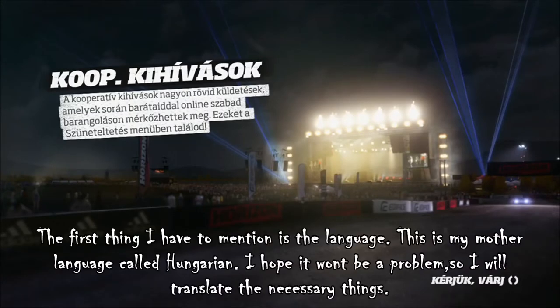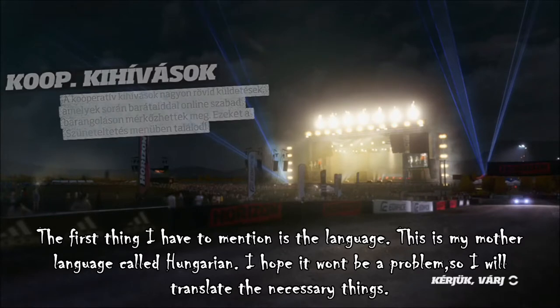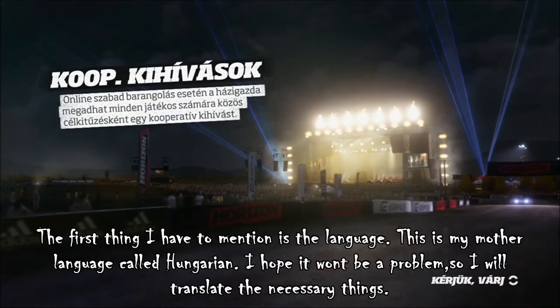The first thing I have to mention is the language. This is my mother language called Hungarian. I hope it won't be a problem so I will translate the necessary things.